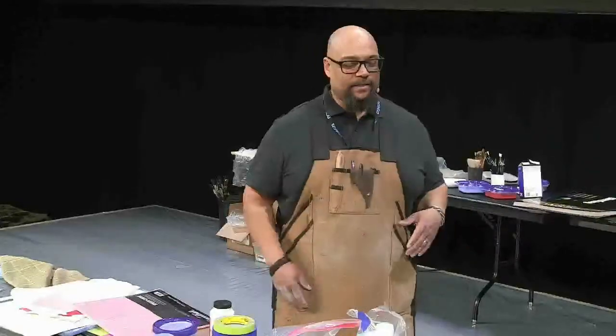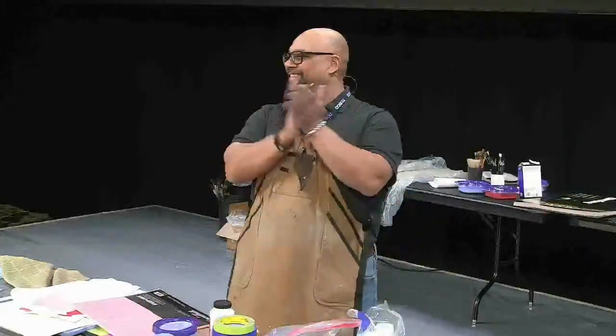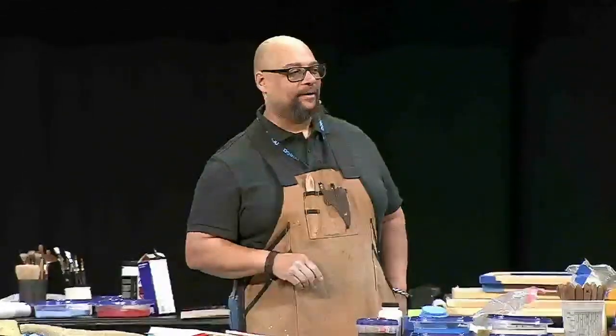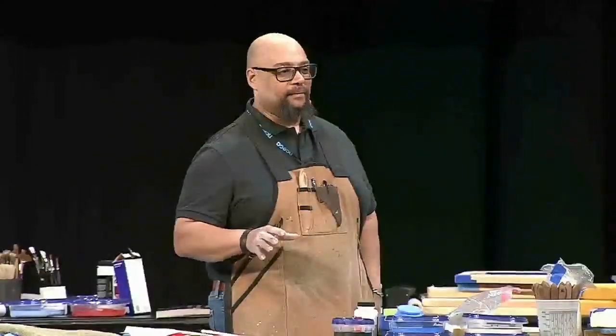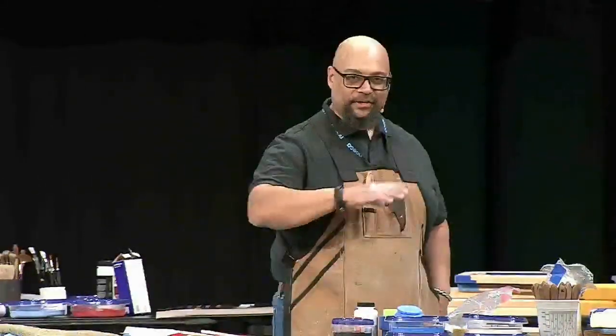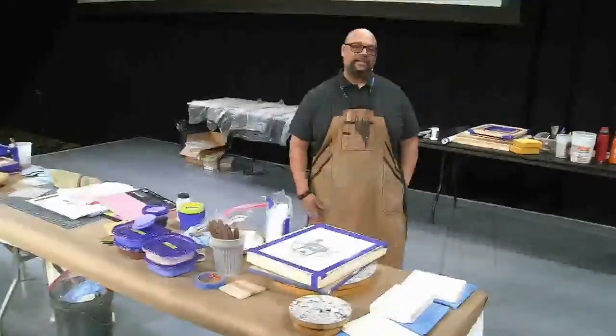I wanted to say something about James. When I was an undergraduate at University of Delaware in the late 80s, early 90s, Victor Spinski was my professor. Victor had lots of friends who would come into the studio and demonstrate. One year — I think it was the early 90s — James came through. I was a student as an undergrad and James came through.